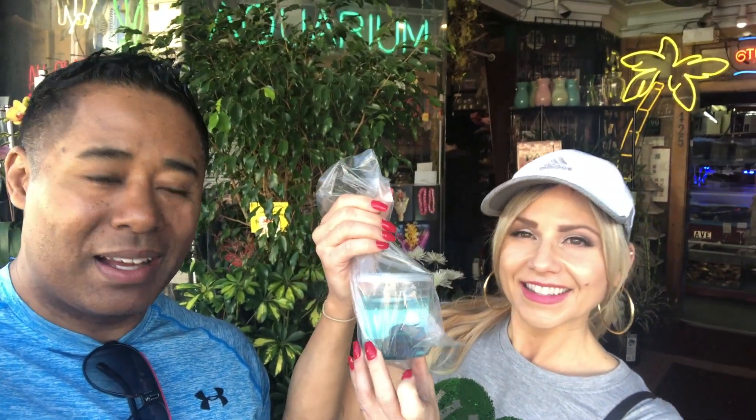Alright guys, so Angela got her first fish. She got a little betta — a male, beautiful, blues and reds. He's so handsome. So we're going to get her set up. We were looking at a bunch of different fish, and ultimately I'm going to create a fun, easy planted tank for her. I'm excited. I wanted to make this video to show how easy it is to get started with your first tank.